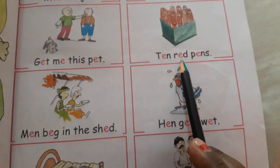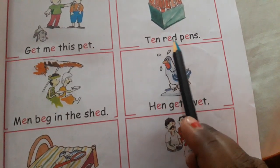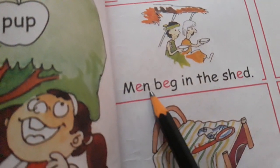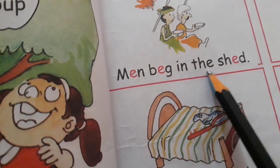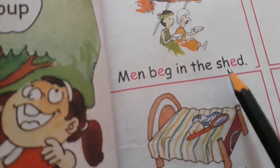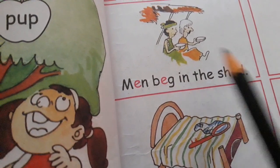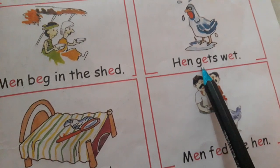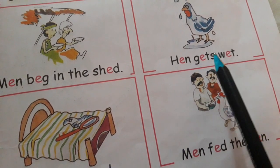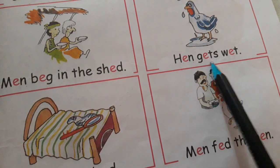T-E-N, ten. R-E-D, red. P-E-N, pen. Ten red pens. M-E-N, men. B-E-G, beg. I-N, in. T-H-E, the. S-H-E-D, shed. Men beg in the shed. H-E-N, hen. G-E-T-S, gets. W-E-T, wet. Hen gets wet.